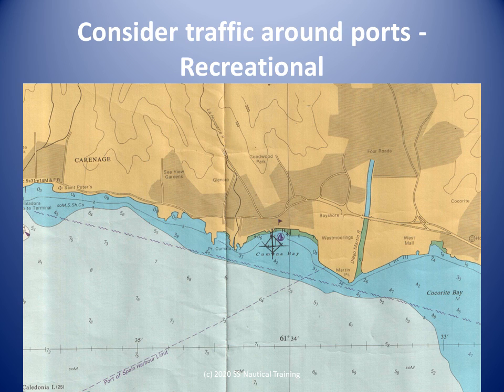Recreational vessels could be operated by persons who are not trained or not experienced in collision avoidance and seamanship. The slide shows a waypoint near the marina in Point Cuamana. We have to decide on how much sea room we want around our ship if our vessel has to alter course to avoid a close quarters situation with other vessels.